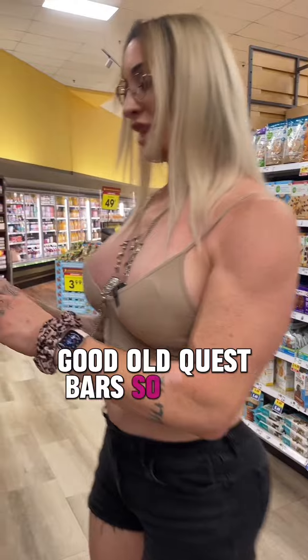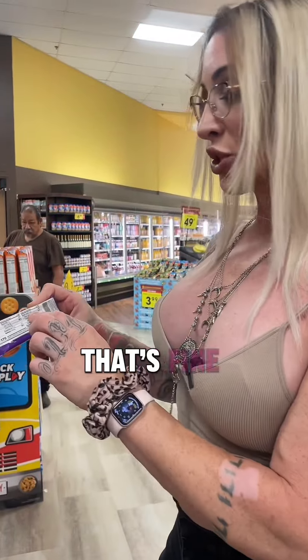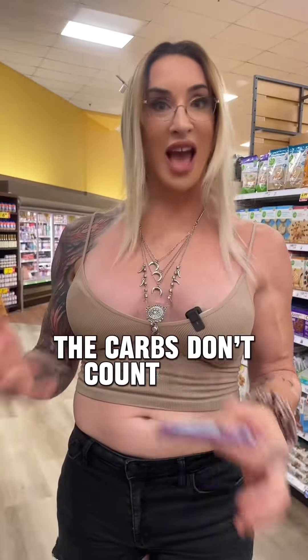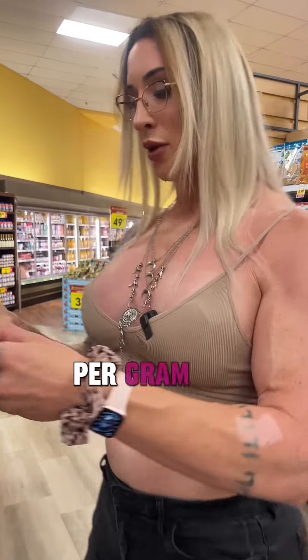Good old Quest bars. Check this out — 20 grams of protein, 3 grams of net carbs. I'm going to show you why this is BS. On the back: 170 calories, 7 grams of fat, 24 grams of total carbohydrates. We always look at total carbs, never net carbs. They are advertising 3 grams of net carbs, so the average person thinks the carbs don't count — they absolutely count. No matter how much fiber you have, the combustion rate of a carbohydrate is still 4 calories per gram.